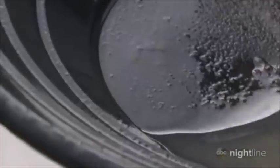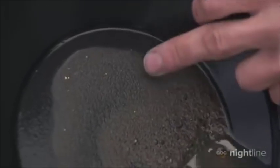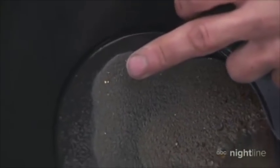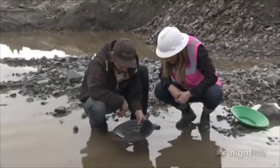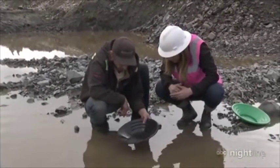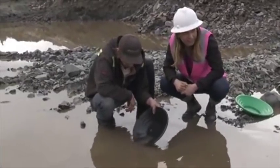There's one in there. Look at your ripple — so that's probably about 20... counting up to about 15. But there are some nice sized chunks in there. It doesn't make me jump for joy, but I'd be comfortable with that. For Nightline, I'm Ginger Zee in the Yukon Territory.